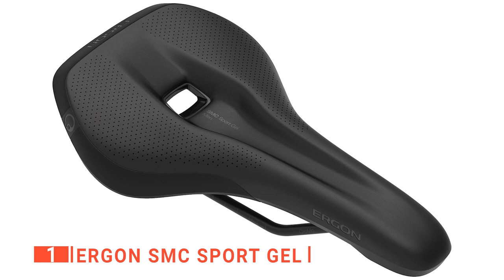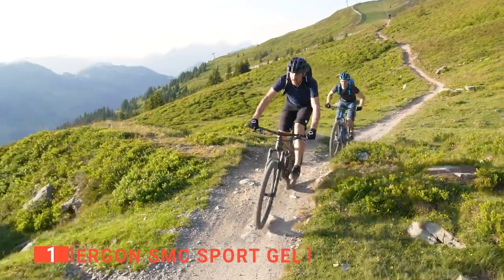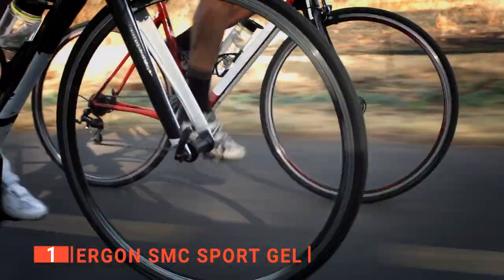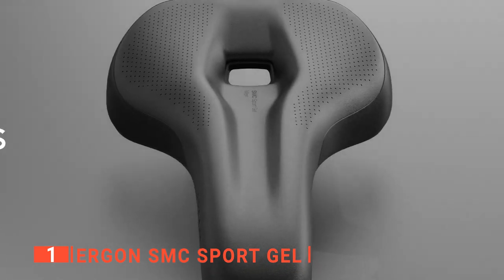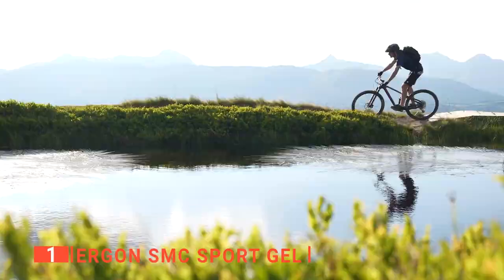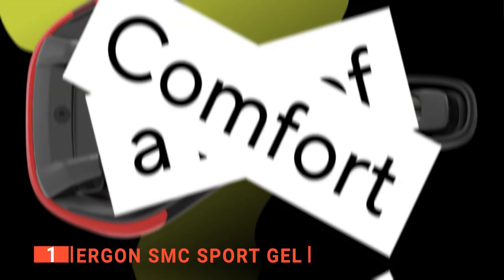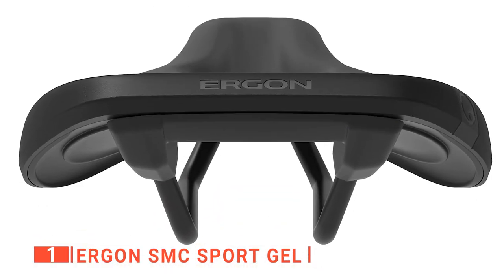Finally, the top mountain bike seat is the Ergon SMC Sport Gel. This seat has specific designs for both men and women. For the men out there, when you are riding down a trail, you need some extra cushioning for those unexpected bumps. The Ergon SMC Sport Gel ensures everything is safe and secure when a pothole or tree root appears from nowhere. The surface of the seat takes male anatomy into account and removes pressure on the genital area by placing the weight on your sitting bones, removing a lot of discomfort. The soft orthopedic foam gel also provides a softer seat than other models or designs.